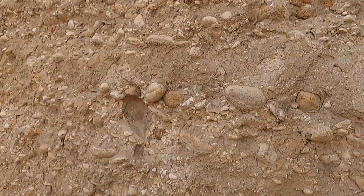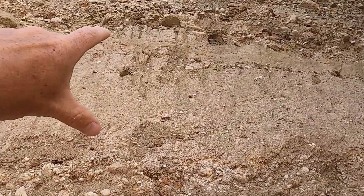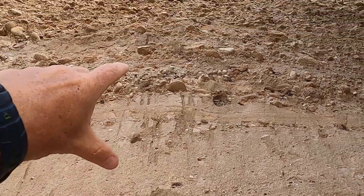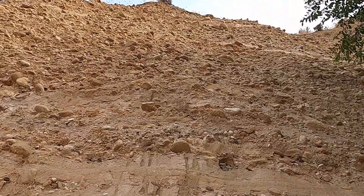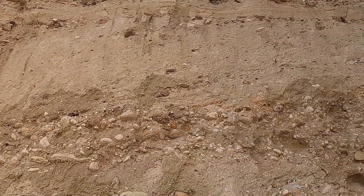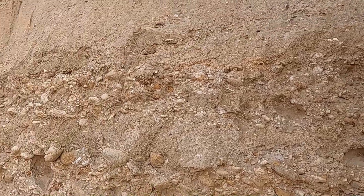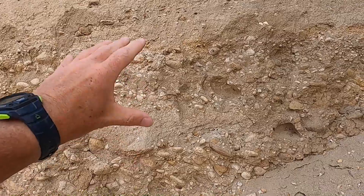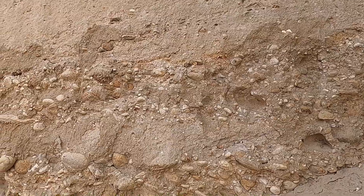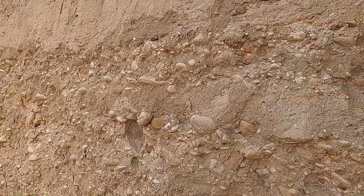We've got these large cobbles and gravels near the bottom, then looks like a layer of more dominantly sandy material, and then above that, mostly cobbles and gravels. So we can learn a couple things about some sedimentary processes here. The size of the sediment is always going to tell us a little bit about the energy of the environment in which this material was deposited — the larger the material, the more energy it takes to transport it.